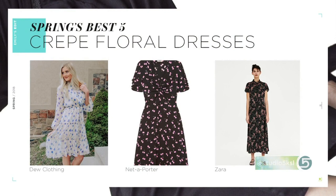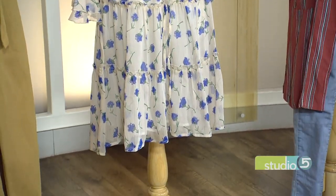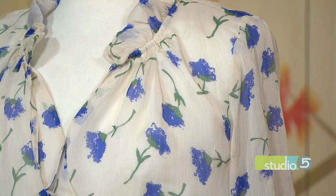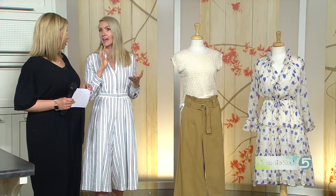Crepey fabric has some texture to it, a little like crepe paper, with structure — especially around the shoulders and neckline. These floral dresses are everywhere this season in all different color variations: some loud and bright, some simple and subdued. By now we're just accepting that floral is a part of our lives.